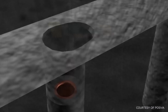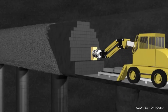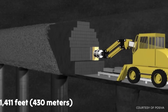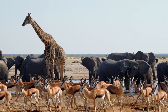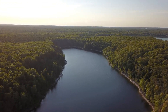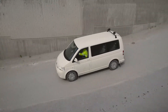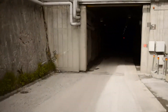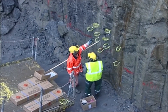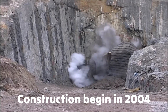This method involves burying hazardous radioactive waste deep underground in stable rock formations. The facility is being built about 1,411 feet below the surface, keeping the waste far from people, animals, and the environment for hundreds of thousands of years. What makes Onkalo stand out is that it's the world's first facility built specifically for the permanent storage of spent nuclear fuel.